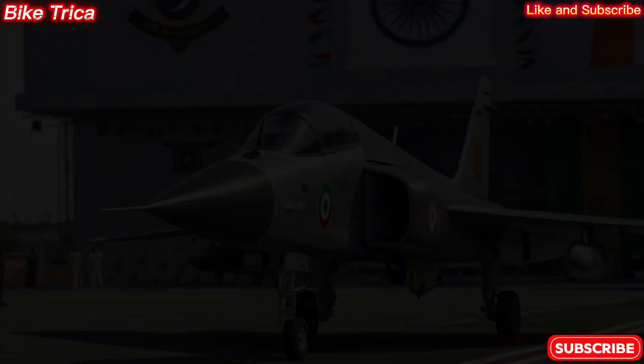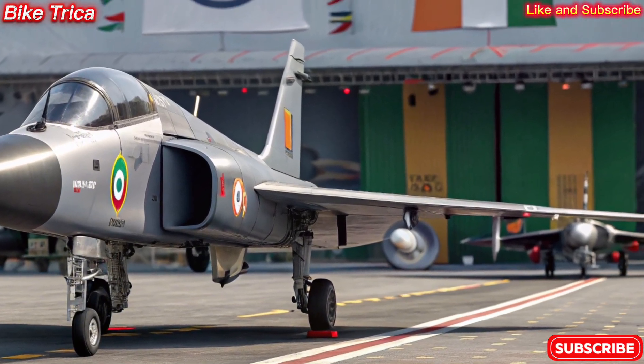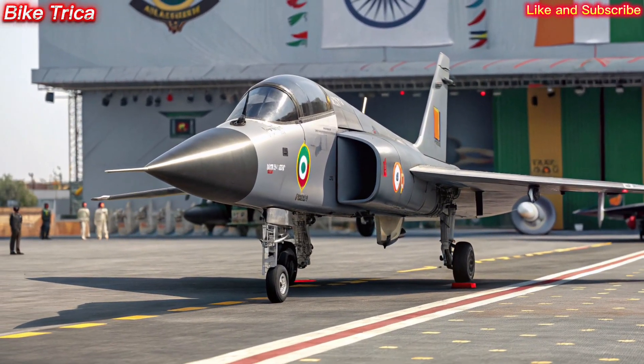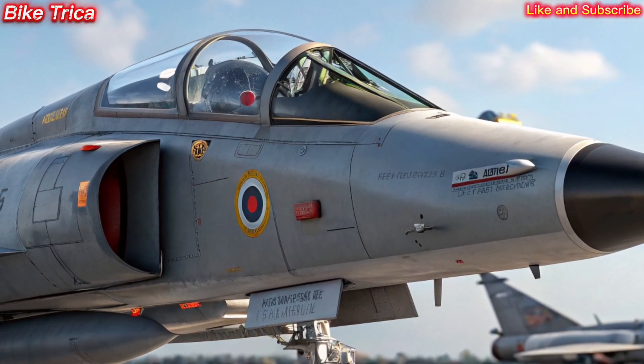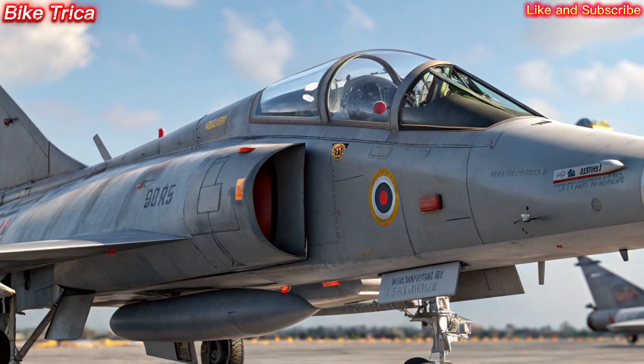Welcome back to BikeTricka. Today, we're diving into the skies to explore one of the most advanced fighter jets developed in India, the new 2025 HAL Tejas MK2. Let's uncover what makes this aircraft a game-changer in modern air combat. Next-generation design.